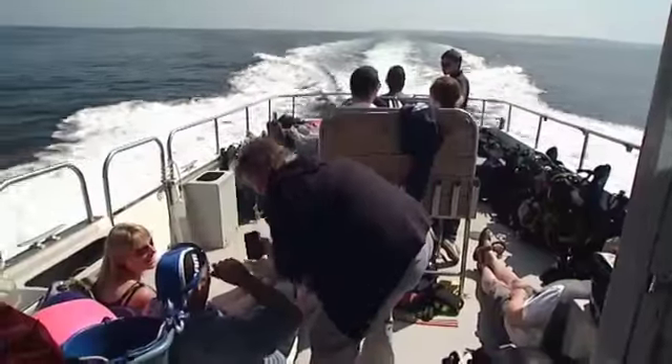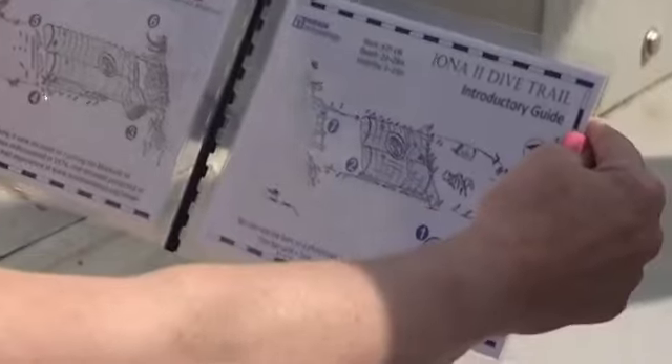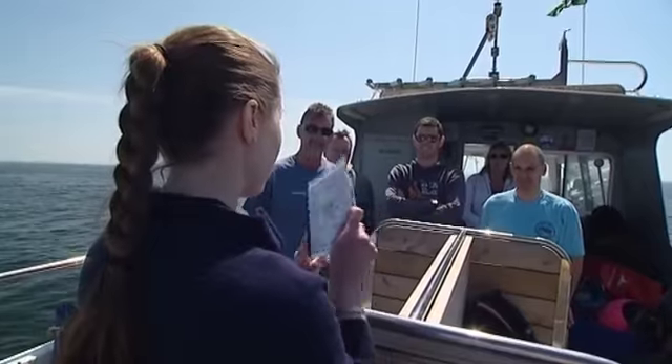The purpose of this trip, though, was to test the results of months of research by English Heritage and Wessex Archaeology, who've produced new illustrated underwater guides for experienced divers to help them explore the remains of the Iona II.